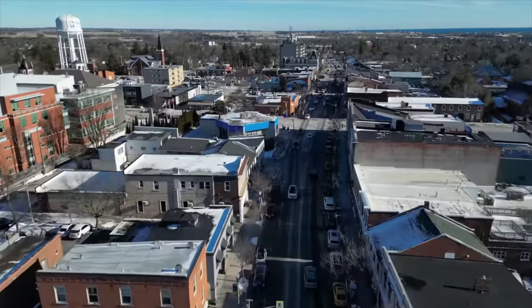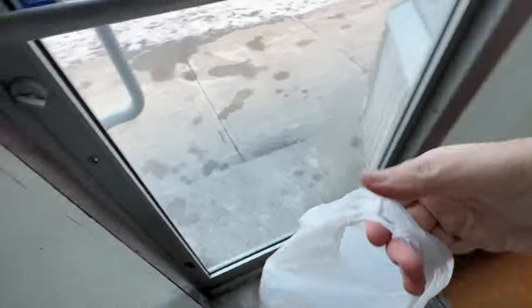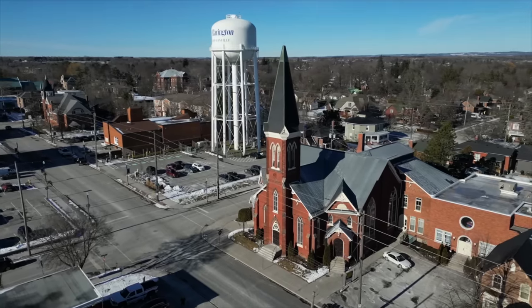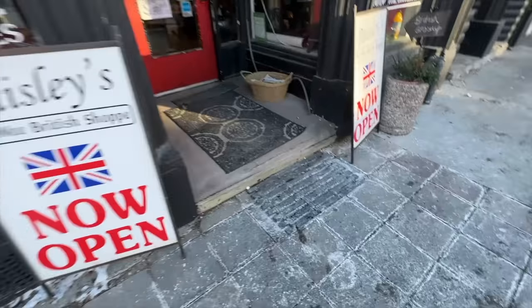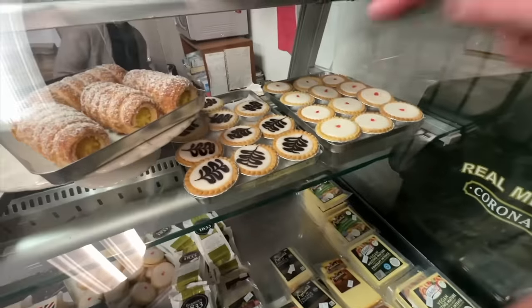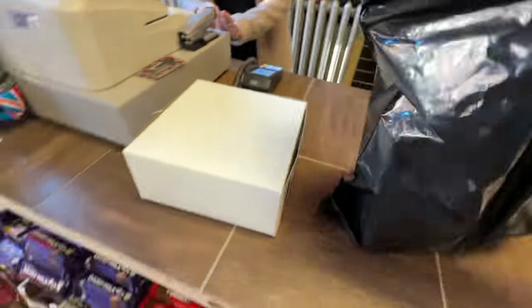We start off our day at the Olympia restaurant for lunch and have one of the best Reuben sandwiches I've ever had. That corned beef is to die for. After lunch I'll take you on a town tour of this quaint Canadian town, then head to Paisley's The Wee British Shop and grab some sausage rolls and sweet British treats and drop them off to our super fan Kevin and his family.